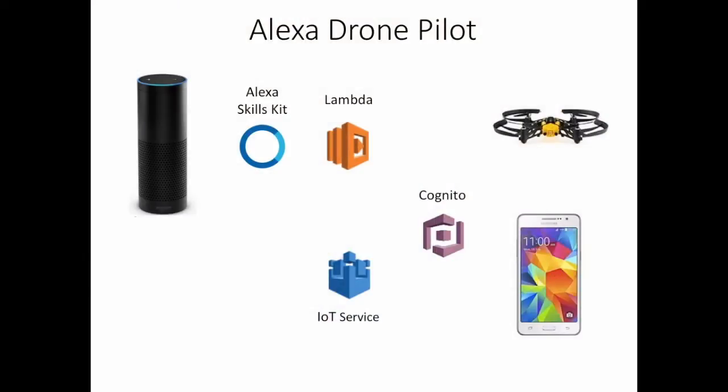Here's the architecture of Alexa drone pilot. On the left, we have an Alexa device that sends voice commands to a service that maps them to structured text commands, which are in turn sent to a Lambda function that publishes them to an Internet of Things topic. On the right, we have a mobile application that connects to the Internet of Things service using credentials obtained once via Cognito.